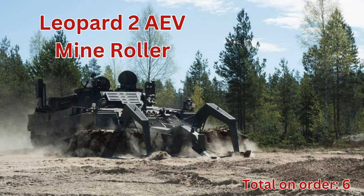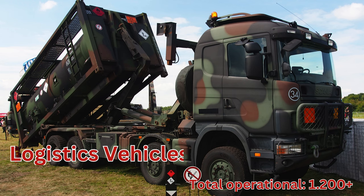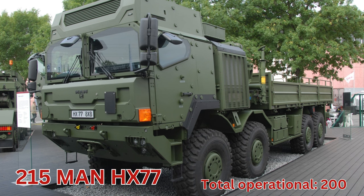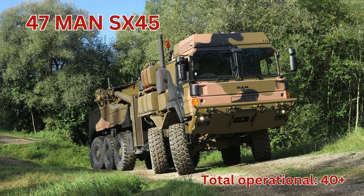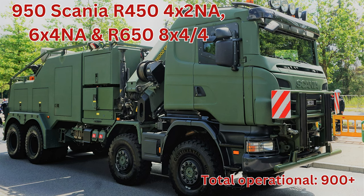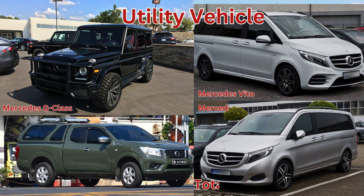Logistics vehicles, total operational 1,200 plus. MAN HX 77, total operational 200. MAN SX 45, total operational 200. Scania variants, total operational 900 plus. Utility vehicles, total operational 2,000 plus.